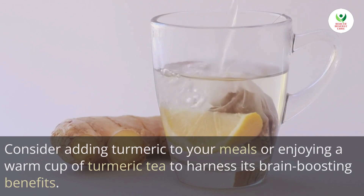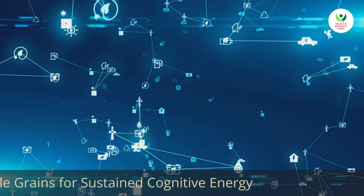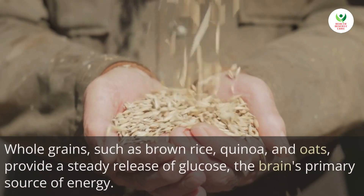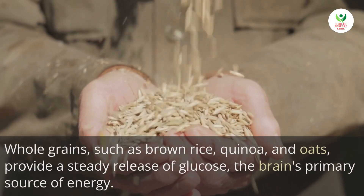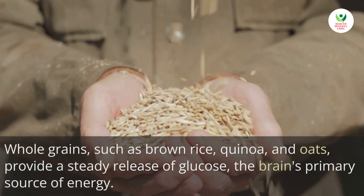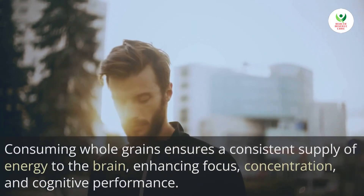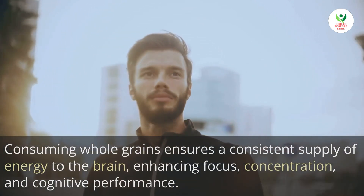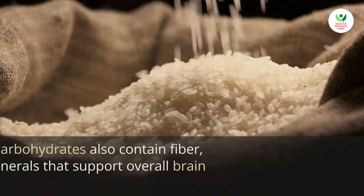Consider adding turmeric to your meals or enjoying a warm cup of turmeric tea to harness its brain-boosting benefits. Whole grains such as brown rice, quinoa, and oats provide a steady release of glucose, the brain's primary source of energy.